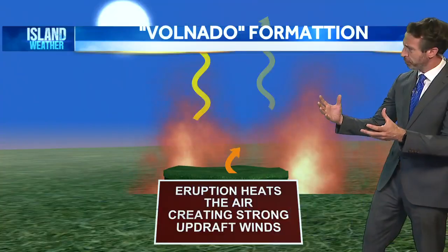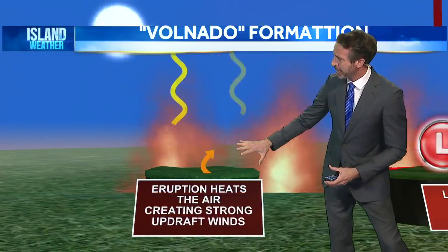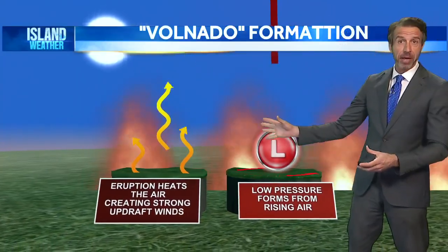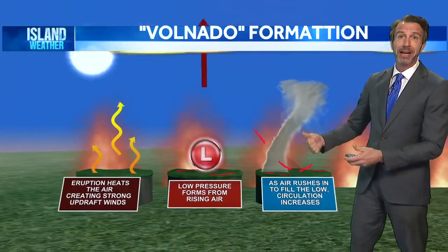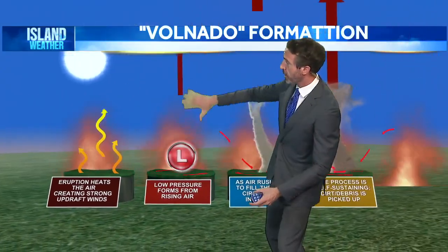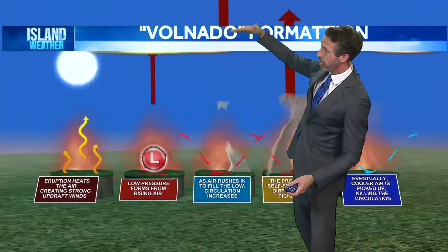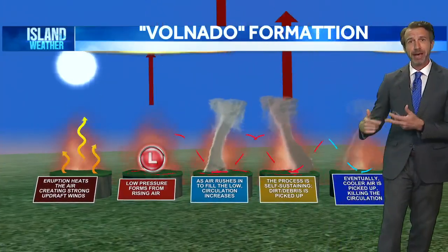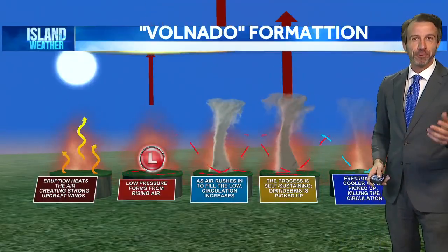They are developed because of that eruption creating that intense heat. The difference between that intense heat near the volcano and the land nearby creates a low-pressure center, which creates a lot of lift. All that air is rising up, so more air is coming in to fill it. And with any twist in the atmosphere, you can develop what are sometimes referred to as volnadoes.